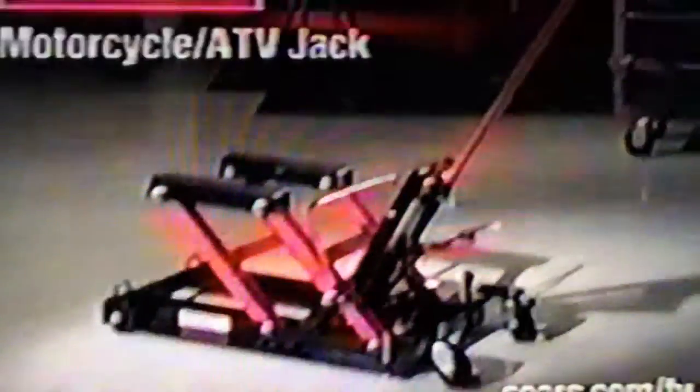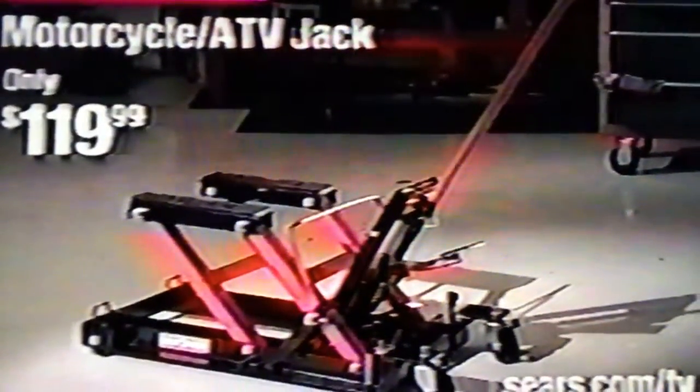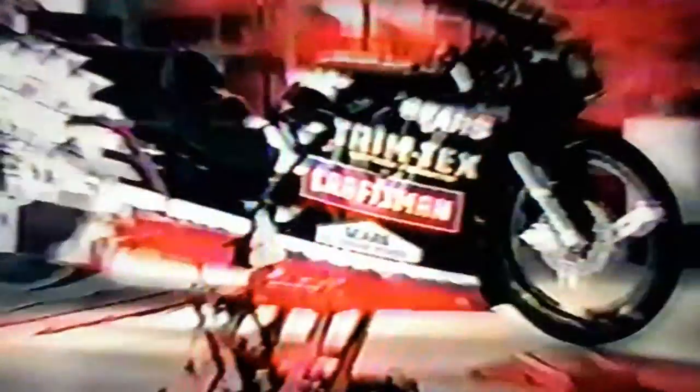Craftsman makes anything possible. Call now to order. Only $119.99. Satisfaction guaranteed or your money back. The Craftsman Motorcycle ATV Jack — it's a serious jack for a serious metal in your life.